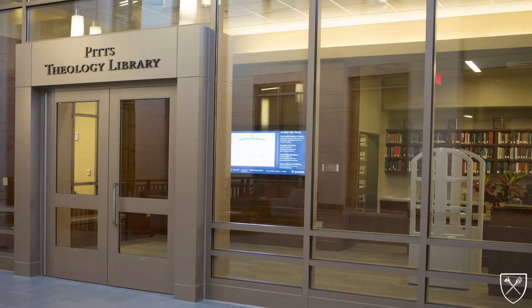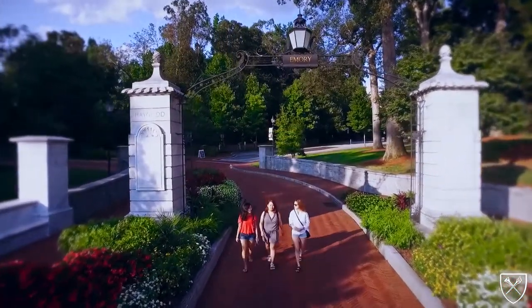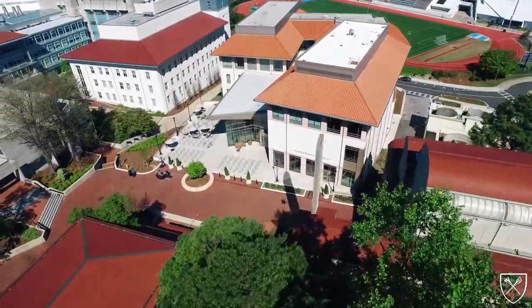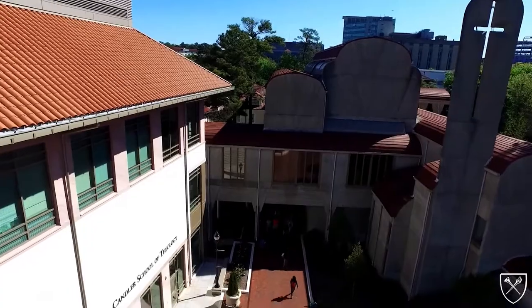Welcome to Pitts Theology Library, the premier theological library in North America and one of the instructional libraries located on the main Atlanta campus of Emory University. Situated in a state-of-the-art facility opened in 2014, Pitts is part of Emory's Candler School of Theology.